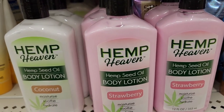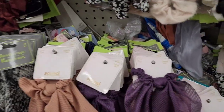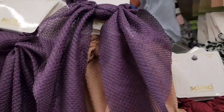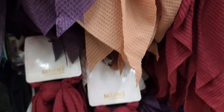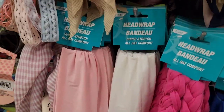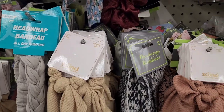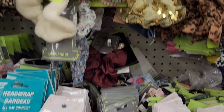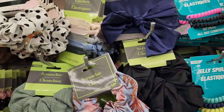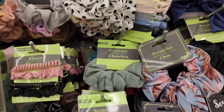I love these scrunchies — the colors on them are really pretty. They also have some head wraps; I got this one here, really pretty. They also have ones with a black polka dot pattern up here, really cute.